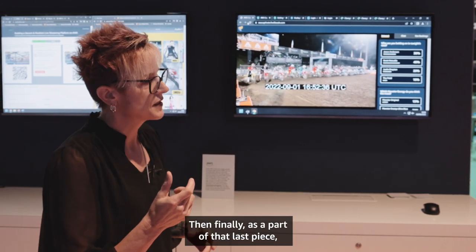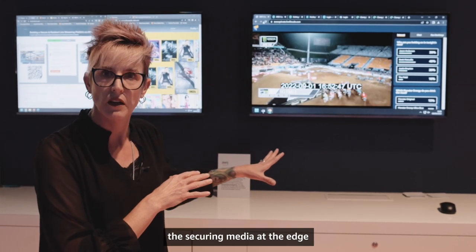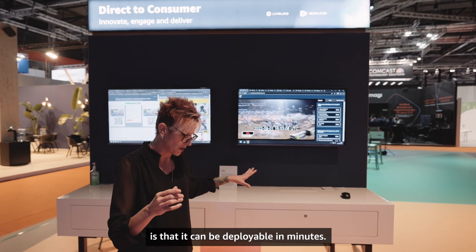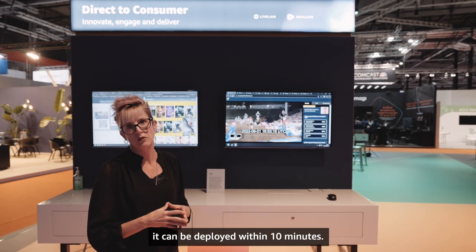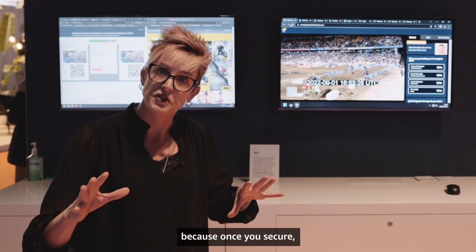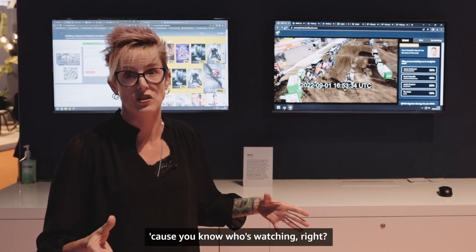Some of the other value statements for securing media at the edge: it can be deployable in minutes. Because this is available out of the box, it can be deployed within 10 minutes. So in 10 minutes you can secure your streams, and once you secure them, you can really take advantage of monetization because you know who's watching.